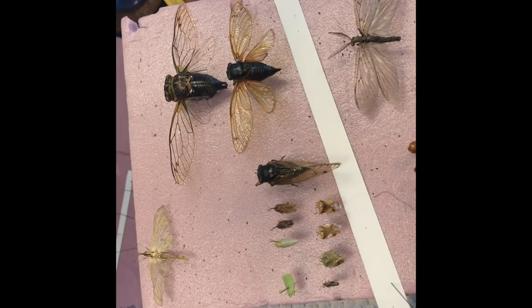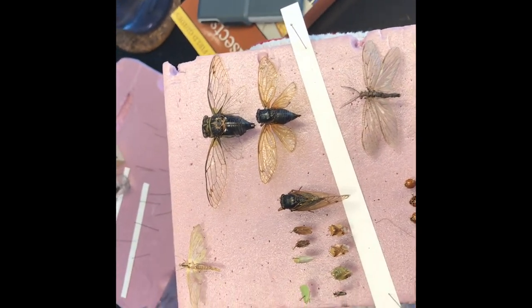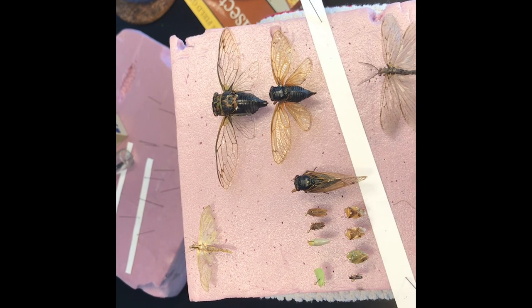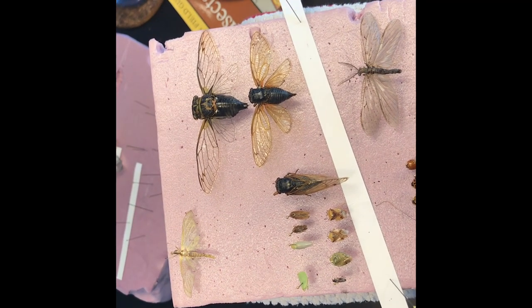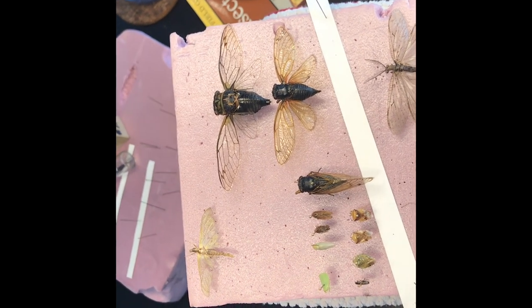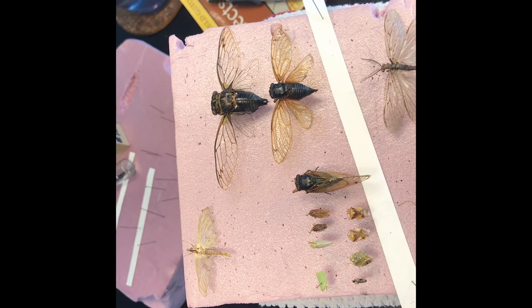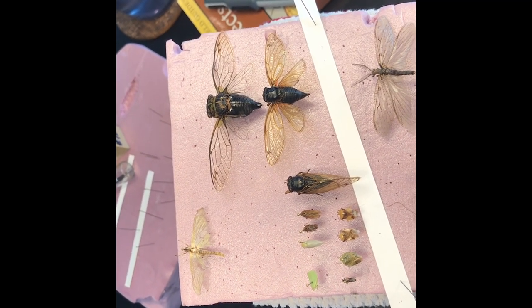What they all have in common is a reproductive habit in which they don't have a larval stage. They simply have nymphs, which are immature or tiny adults that keep molting and growing until their last molt, when they get their wings and become a reproductive adult.